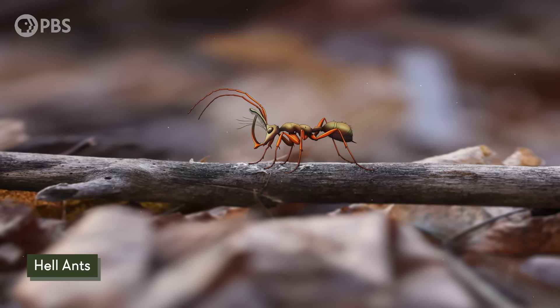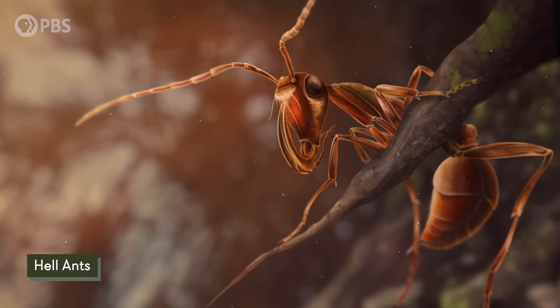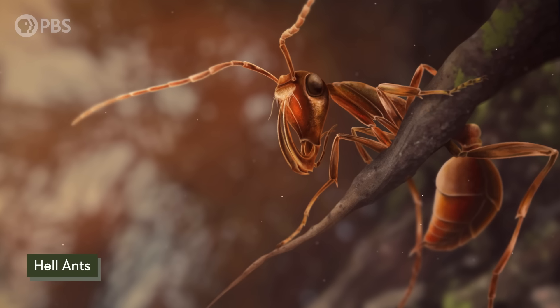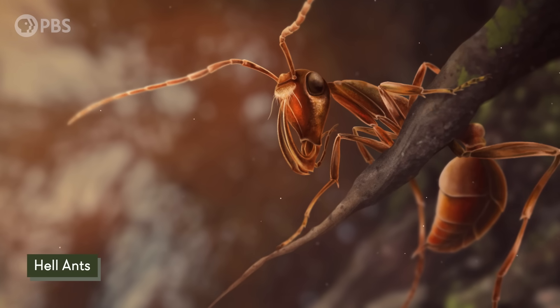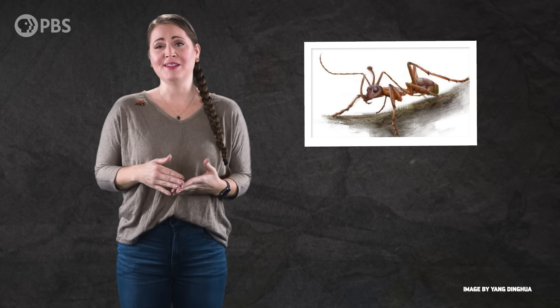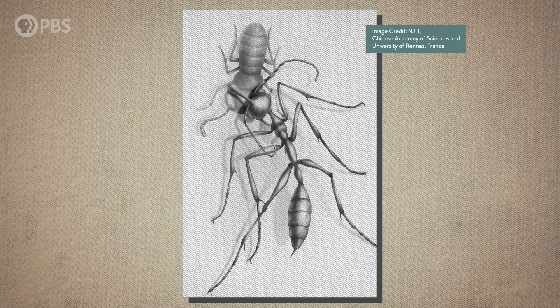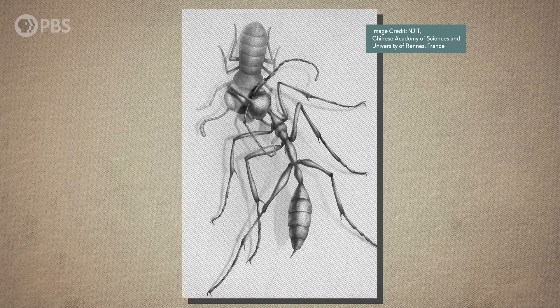This bizarre predator belonged to a group of ants commonly known as hell ants. And although they're extinct, back in the Cretaceous period there were as many as 17 species of them. They lived all around the world and managed to survive for at least 20 million years — so they were doing pretty well for a while, maybe thanks to their unique hunting skills.